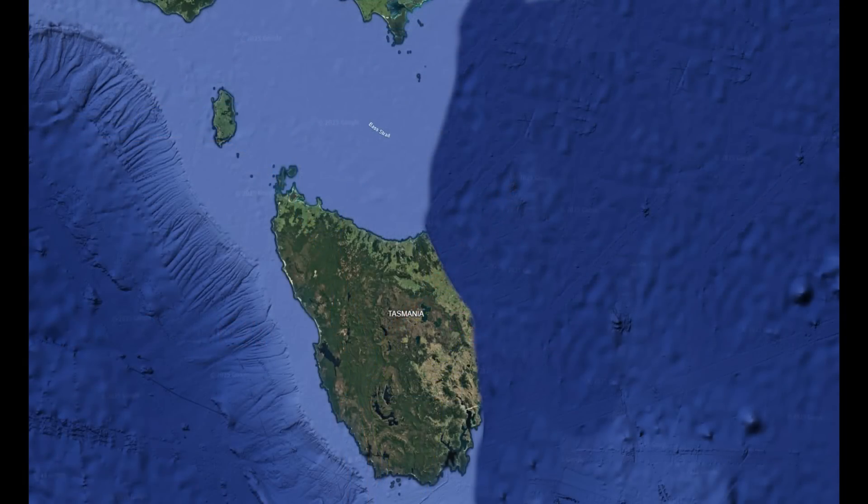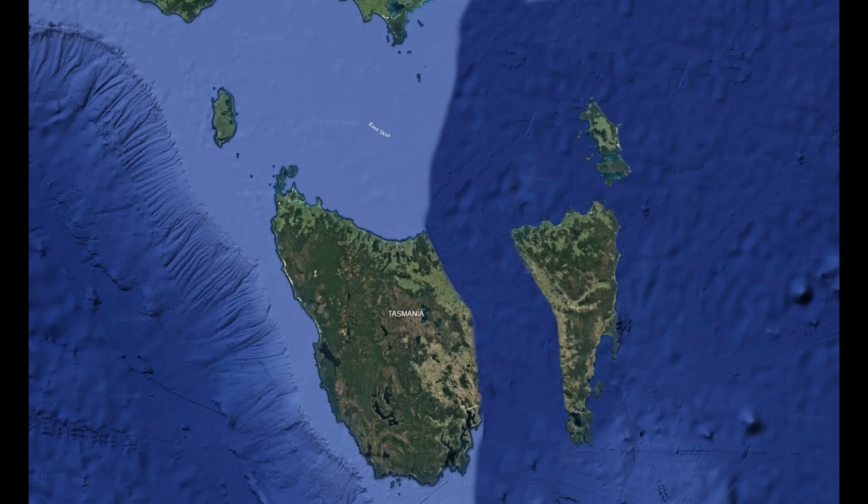At this point in time, Tasmania looked like this. King Island existed, and Western Tasmania did too. Flinders Island and the eastern section of Tasmania, however, wouldn't exist as a sub-aerial landmass until the Devonian period, when the Lachlan Orogeny took place.